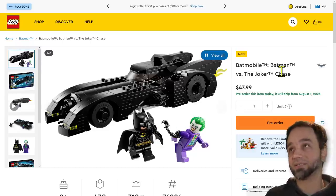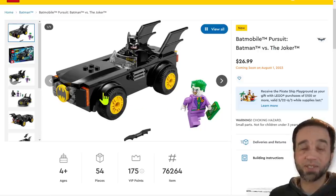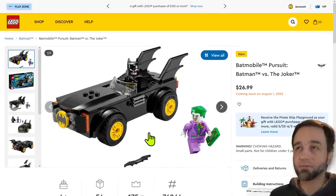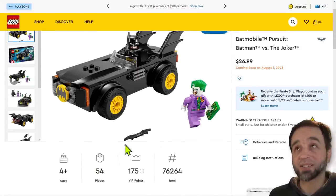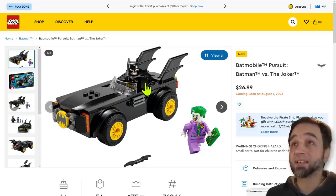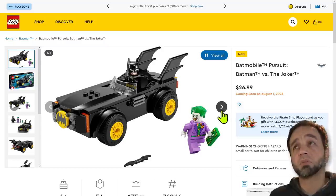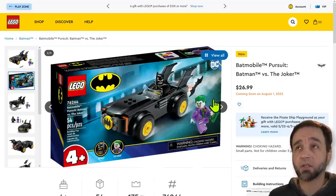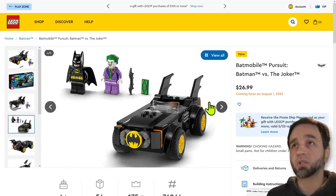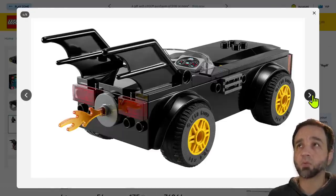There's also this one being released at the same time for just $27 — 27 euros. This one has 54 pieces because it's a four-plus set, targeting a much younger market. Fewer pieces, much more durable for play, still has kind of the right shape. It's got basically the right thing going on for a four-year-old's hand to grab, easy to put a minifigure in, and stuff isn't going to fly off. The price is too much, but four-plus sets always are. It's within the range of normal outrageous.